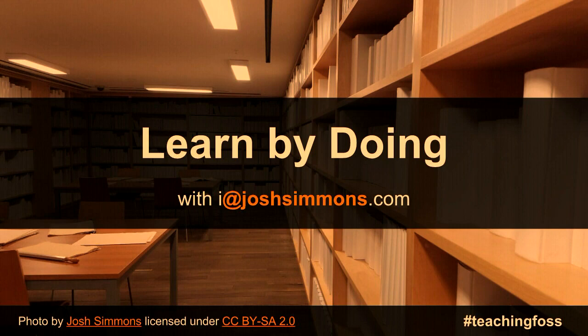Hello everybody. I'm Josh Simmons. I'm with the Google Open Source Outreach Team and with the Open Source Initiative. Today I'm here to talk about learning by doing — learning how to build software, learning how to build interfaces, learning how to write documentation through contributions to open source.